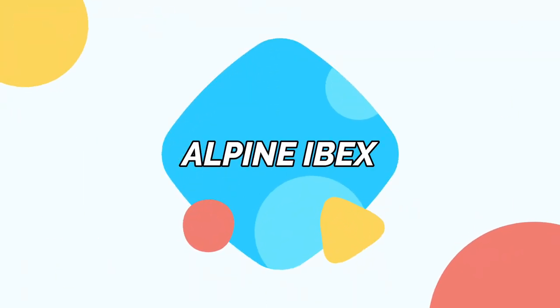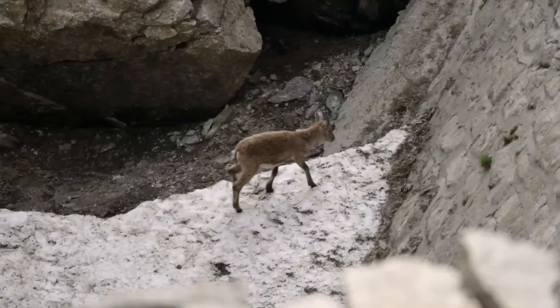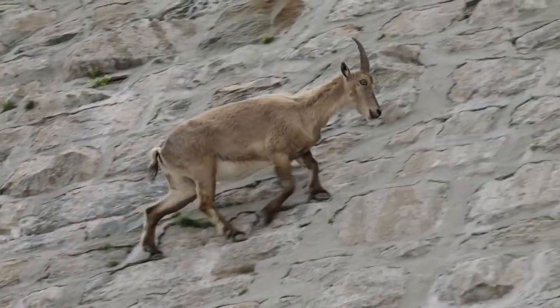Alpine ibex. This is a species of wild goat that lives in the mountains of the European Alps. Their majestic horns are used to defend themselves against predators, as well as for when males fight for access to females, usually using their horns to butt heads and crash into one another.